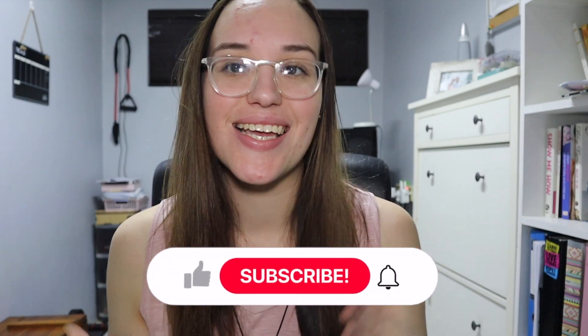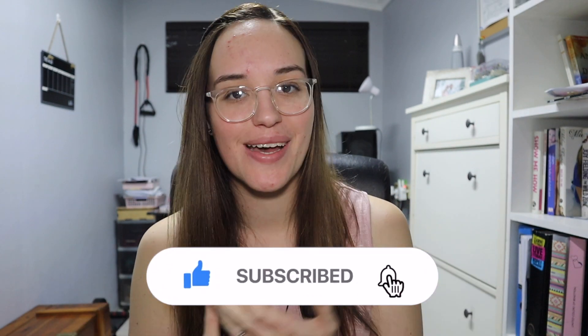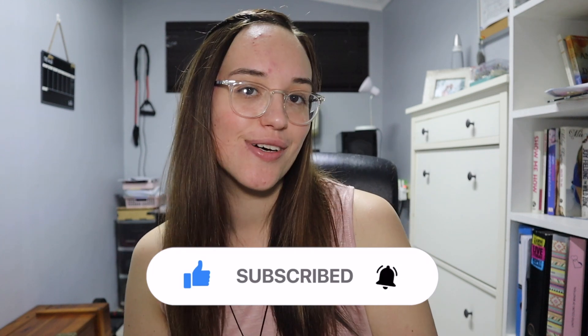Hey guys, what's up, it's Jess and welcome back to my channel. If you're a new subscriber, welcome — my name is Jessica but you can call me Jess. In today's video I'm going to be doing a full face of makeup only using pink products, so I'm interested to see how this is gonna go.